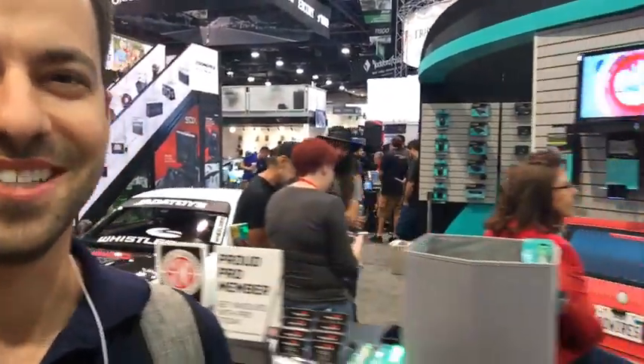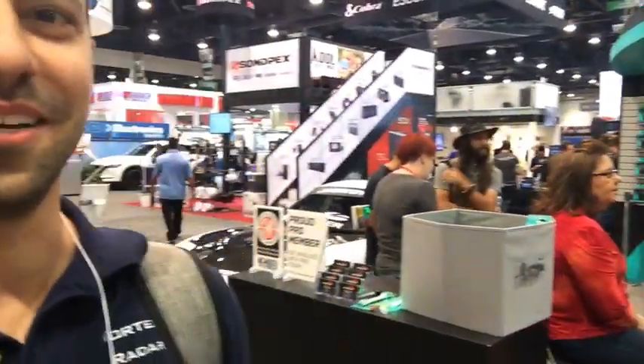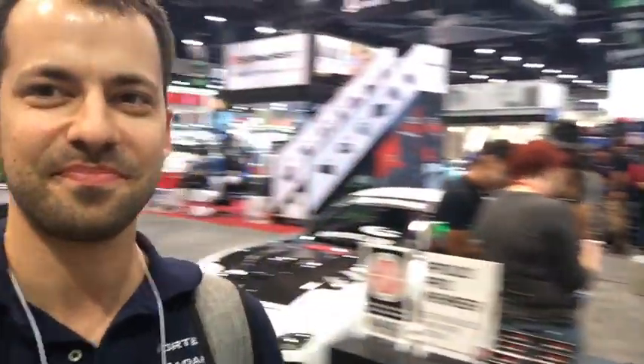We've got Mike B right there — I know he doesn't want to be on camera, so I won't show him. We've got Whistler over here. A lot of the booths are actually really close together. Let's just give you guys a quick tour. Luckily, a lot of the radar detectors and dash cams are all here in this mobile electronics area.